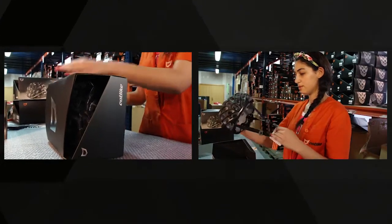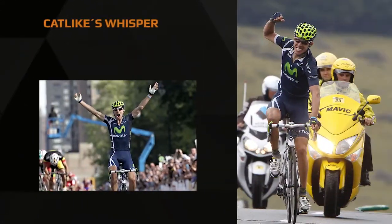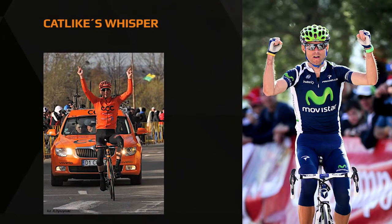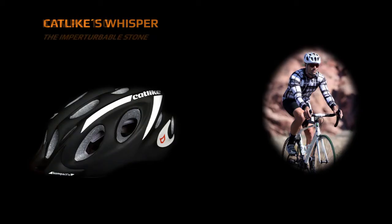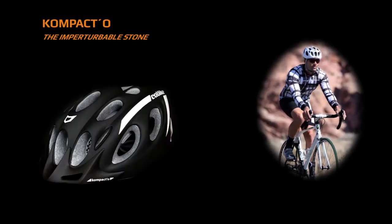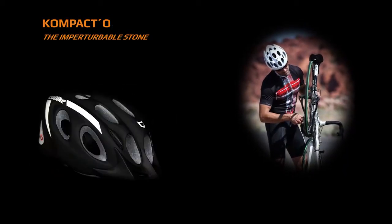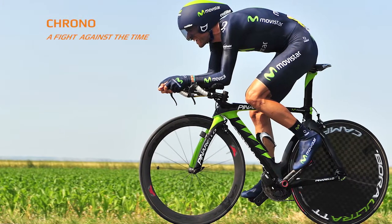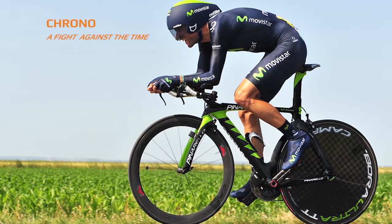The helmet collection includes models that are aesthetically and technologically advanced, that have achieved victories in the most important races in the world and have been the essence of the brand. Other specific time trial and triathlon models challenge the laws of excellence and represent the ability of reinvention and development in a tool that has to be perfect.